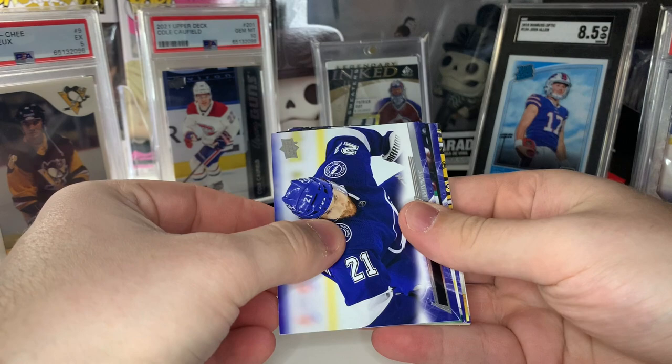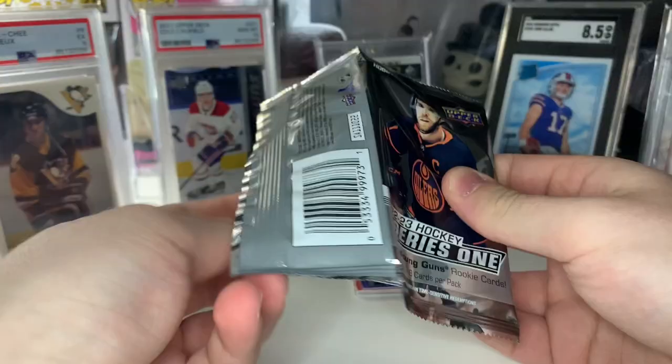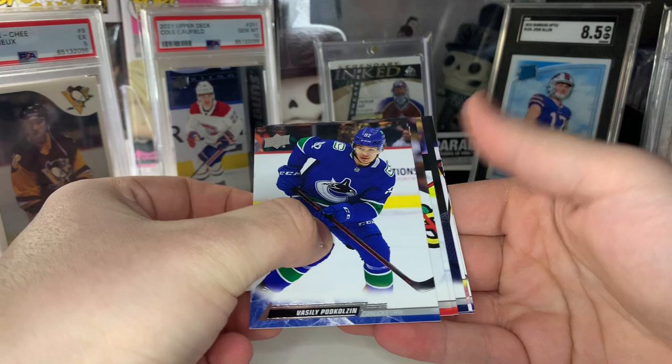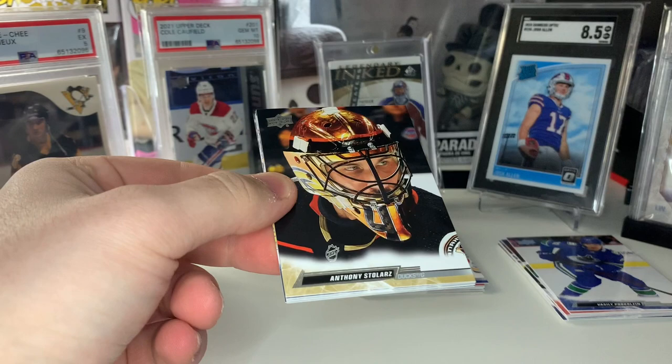We got a canvas — a normal canvas. This one's going to be Jeremy Swayman's second year canvas, with Linus Ullmark — probably doing their little handshake thing after a win. Oh, it looks like we hit a canvas Young Guns as well! We're going to save both of those for last. It could be a Program of Excellence — if you hit a black and a normal canvas Young Guns in a single box, that's possible.